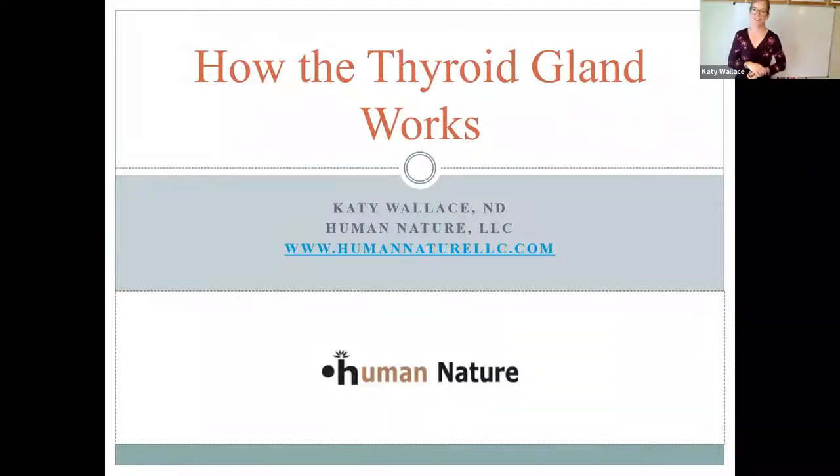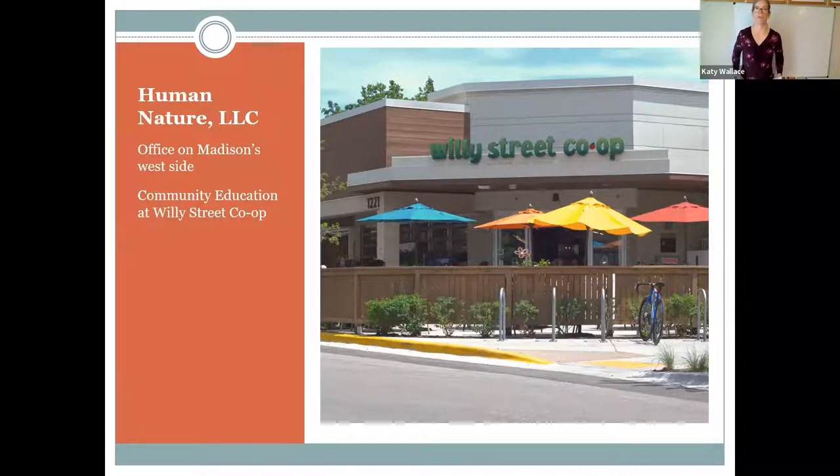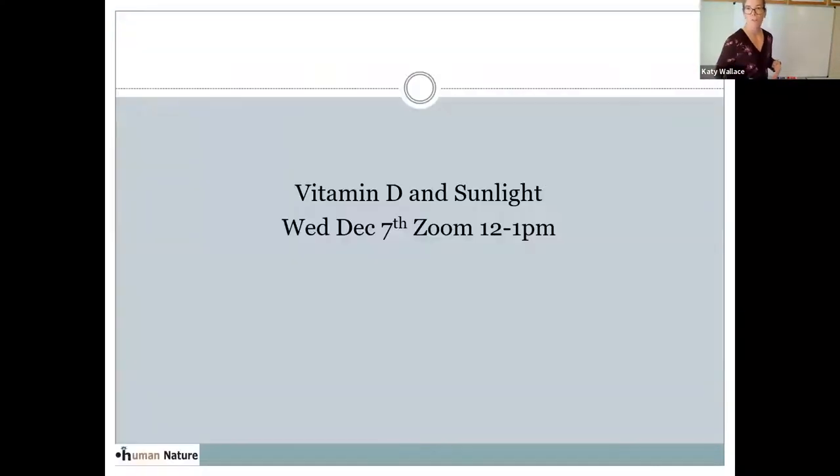I think it's 12 o'clock. Thanks for joining me. I'm Katie Wallace, and this is a presentation on how the thyroid gland works. I'm offering this talk in coordination with the Willie Street Co-op. I offer monthly webinars through the Co-op as well as one-on-one private sessions at the Willie West location and Zoom sessions for members online. It's just $45 to meet with me privately, and I have a few slots available every month. Next month I'm going to be talking about vitamin D, which is applicable to the thyroid gland and every other body system.